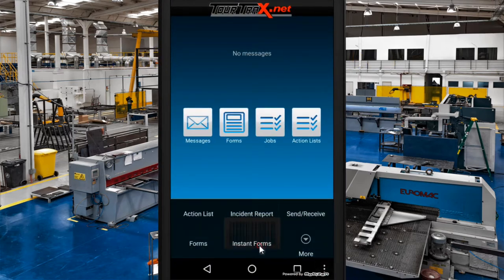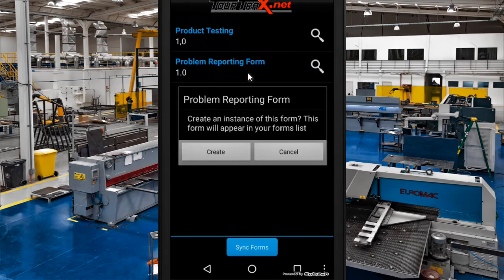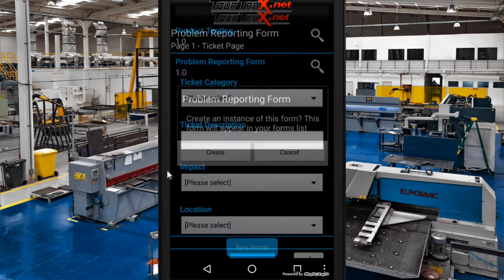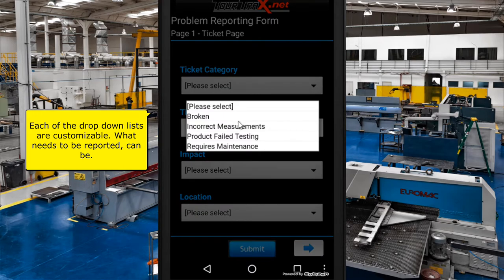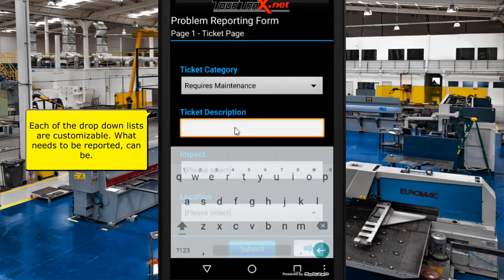Using the instant forms feature, we can use ticket forms to document problems and issues. Each of the drop-down lists are customizable, which allows you to report any and all information you require.